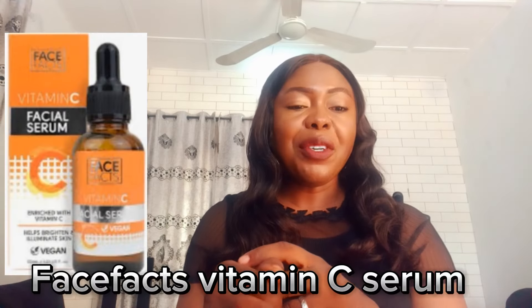The next serum is the Face Fat Vitamin C Brightening Serum — the perfect solution for dull-looking skin. If your face is darker than other parts of your body, this serum is specially formulated for you. It will hydrate, brighten, and rejuvenate your skin and revitalize dull-looking skin. It comes in 30ml and is described as sunshine in a little bottle, perfect for all skin types.